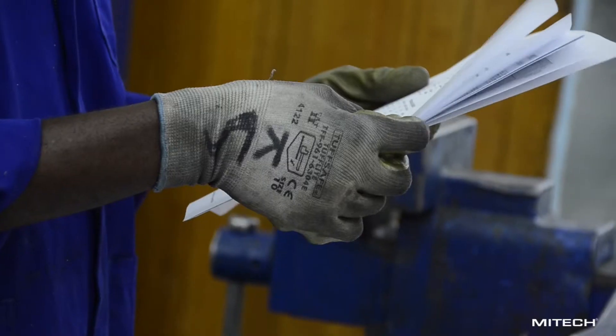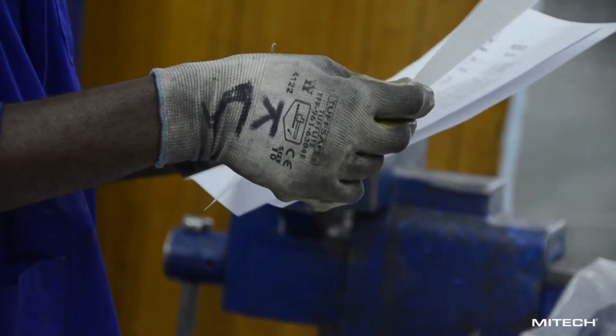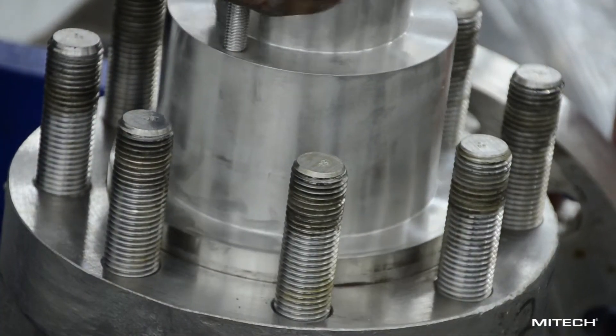Components are delivered to the component store where they are stored or assigned to jobs in progress, which are then issued to the assembly department when all the parts are ready.